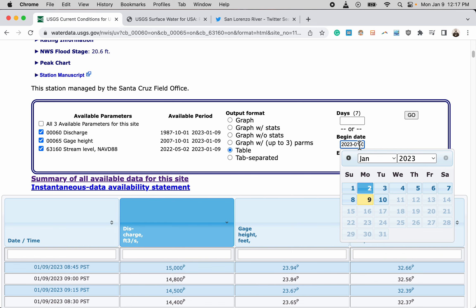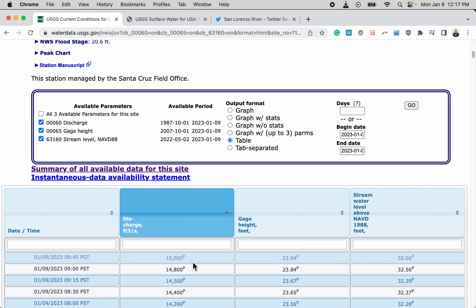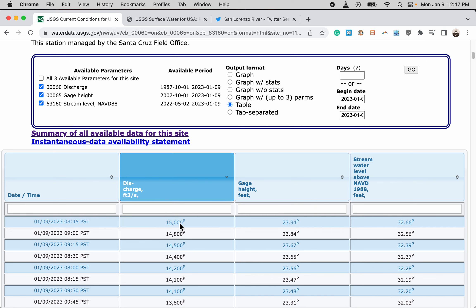We have this in table format for a seven-day period, and we've stacked the data so we can see the highest flow value. It was at 8:45 AM Pacific Standard Time — just about four hours ago — we recorded a flow of 15,000 cubic feet per second, which corresponds to a gauge height of just under 24 feet.